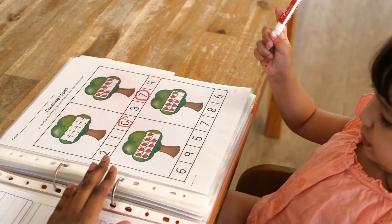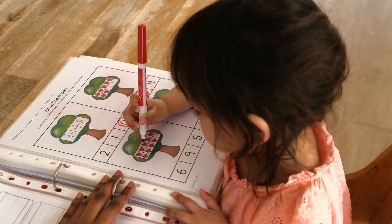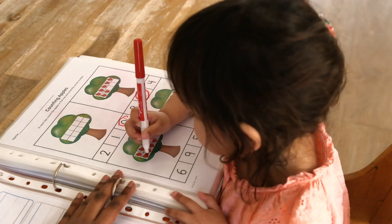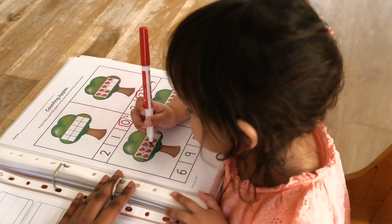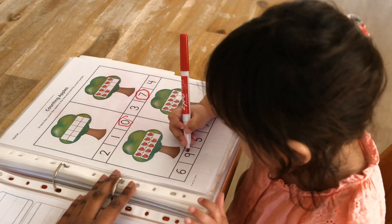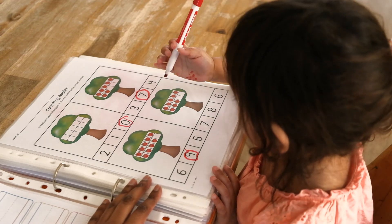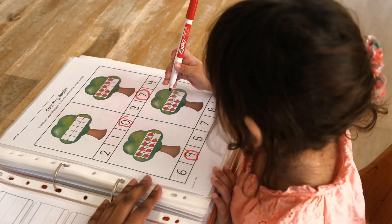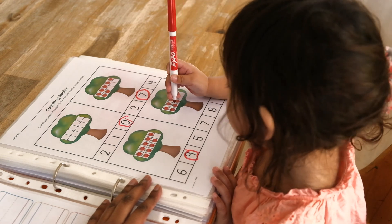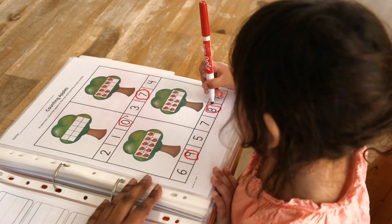Can you count the number of apples here? Can you mark it? One, two, three, four, five, six, seven, eight, nine. That's right. Can you circle number nine? That's it. Can you count the number of apples over there? One, two, three, four, five, six, seven, eight. That's right. Can you circle number eight? That's it.